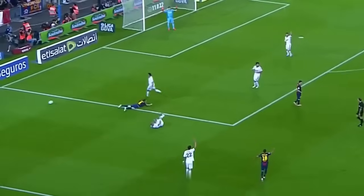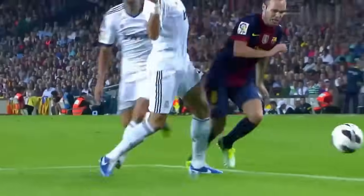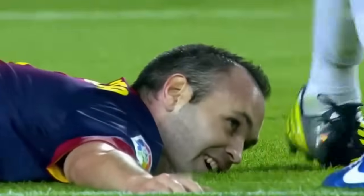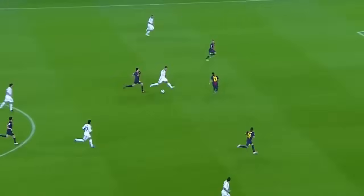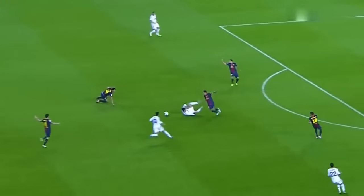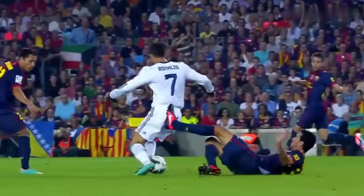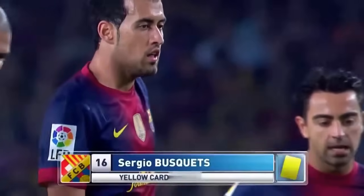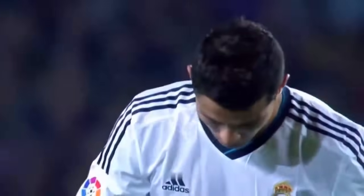Nice little touch — he's twisting and turning, cleared by Pepe. He has to go around — goes down on the edge of the box and he's given a corner. A smile from Iniesta — a burst of pace. He's got Di Maria to his right, he goes down, the free kick given and it's another yellow card.